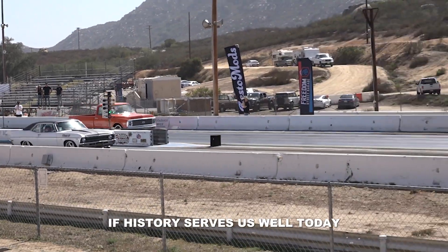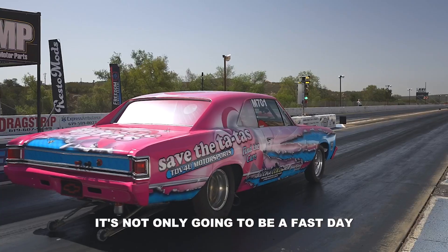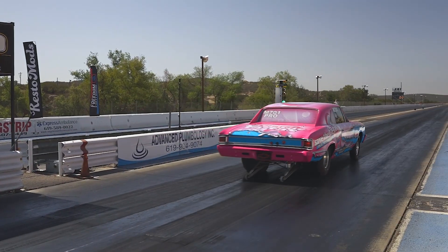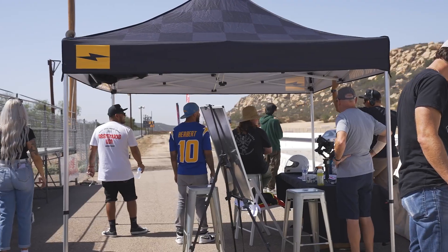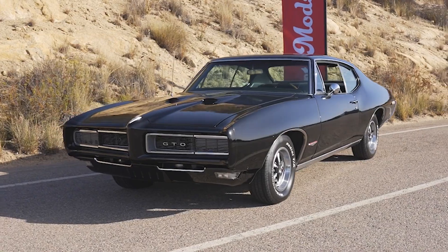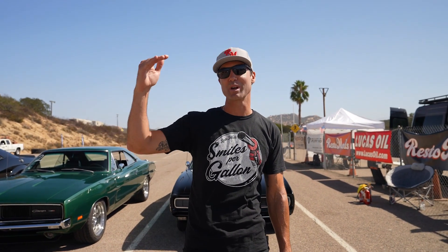History serves us well today. It's not only going to be a fast day, it's going to be a great day. Welcome to our second Restomods track day. We're out here at Verona Speedway. We've got tons of people coming out, going to be tons of cool cars. We're going to hang out, have a little car show, drag race some cars. We've got an eighth mile track and a mobile dyno — guys are going to find out what their real horsepower is and then put it to the test on the track.